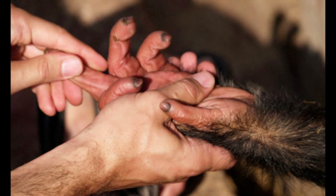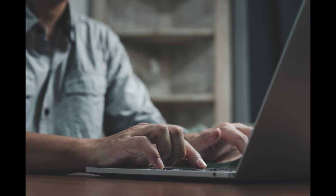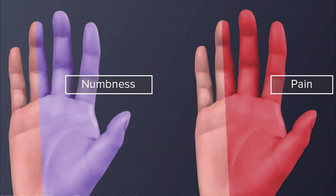Did you know that carpal tunnel syndrome might be a side effect of human progress? Our hands are one of our most remarkable adaptations, allowing us to create, communicate and connect with the world in unique ways. But as we've embraced technology, we've also put our hands through new and often repetitive motions that they weren't designed for. The result? A growing number of people are experiencing the numbness, pain and tingling associated with carpal tunnel syndrome.